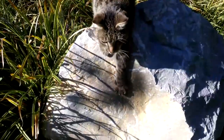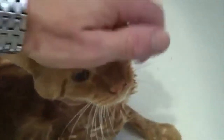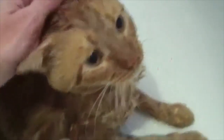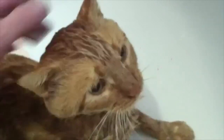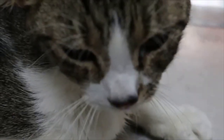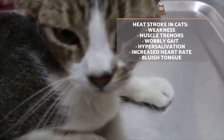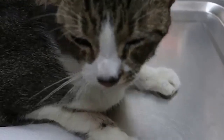Heat stroke can have devastating effects on the cat's body. It can lead to multi-organ failure, internal bleeding and death. If we suspect our cat may be suffering from heat stroke, it is essential we take their temperature using a digital thermometer. If it is higher than 42 degrees Celsius or 107.6 degrees Fahrenheit, we need to act quickly. The most common symptoms of heat stroke in cats are weakness, muscle tremors, a wobbly gait, hypersalivation or a bluish tongue.